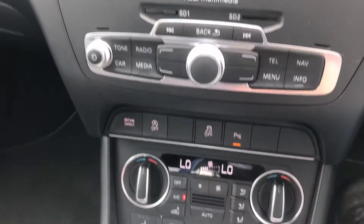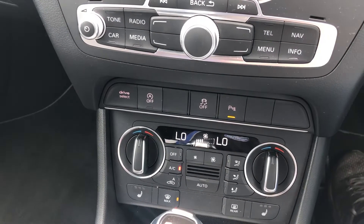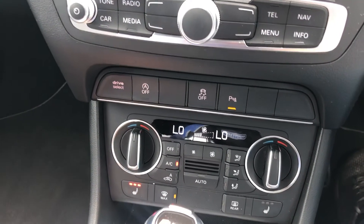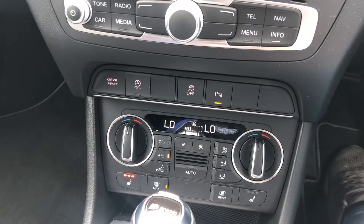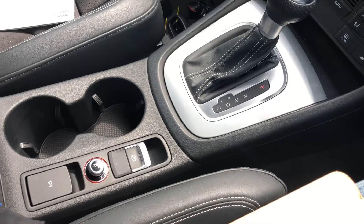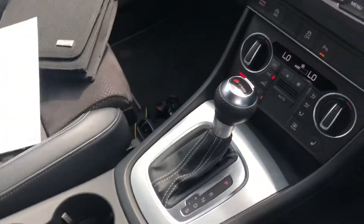Moving down, the vehicle does come with auto stop/start, drive select as well as dual zone climate control and the added extra of heated front seats, perfect for cold winter mornings. The vehicle does have the automatic gearbox as well as the electronic handbrake and two 12 volt accessory points.